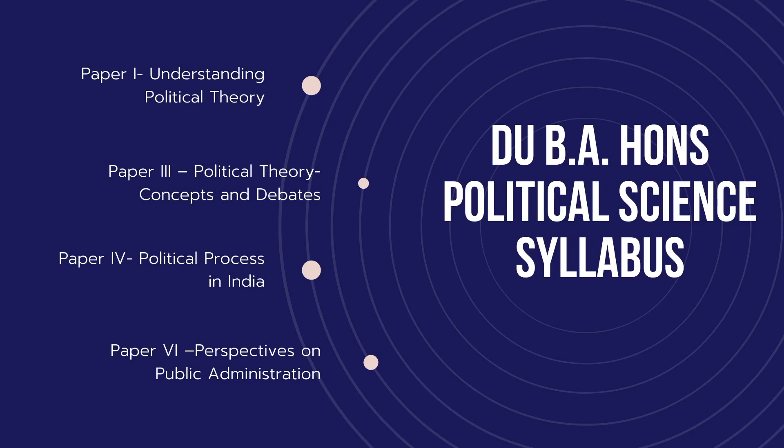For political processes in India, you will have something on judicial review and one or two questions on the Supreme Court, the Governor, the President's appointment — basic Indian polity. For perspectives on public administration, as I said, read the Mohit Bhattacharya book and you'll be fine.